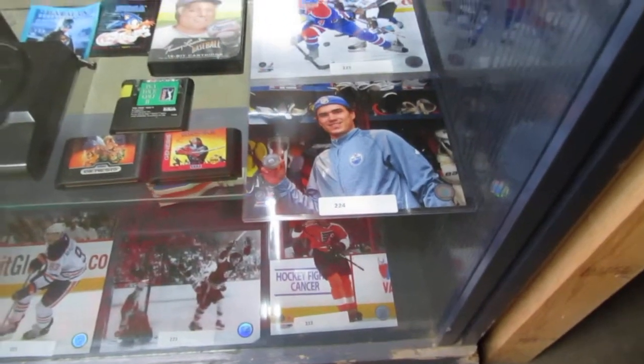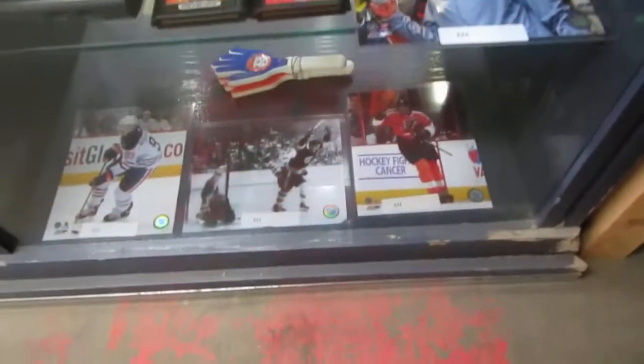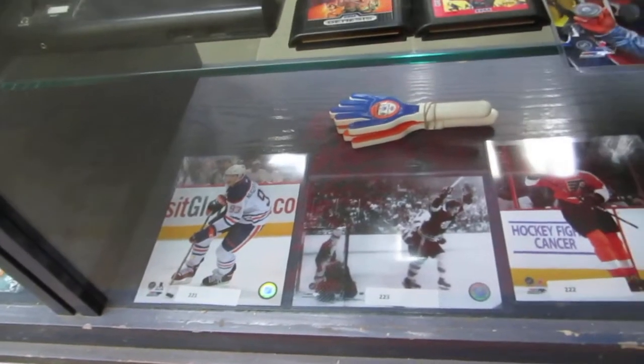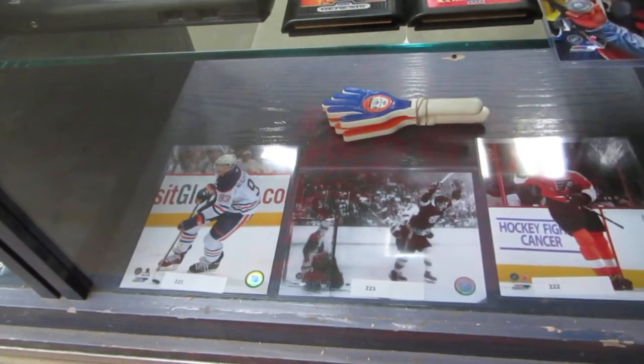We have Yakupov — who else? Taylor Hall, Jaromir Jagr, Bobby Orr, R&H, and we've got some hand slappers. That should drive Ernest nuts tomorrow at the auction.